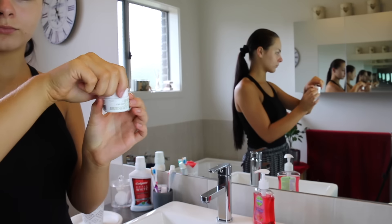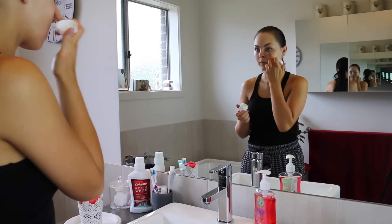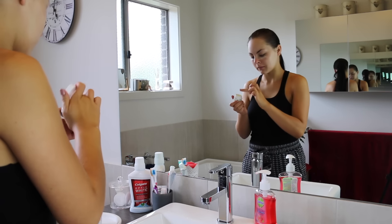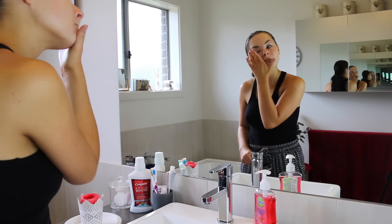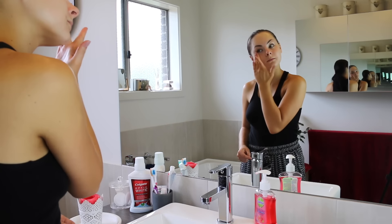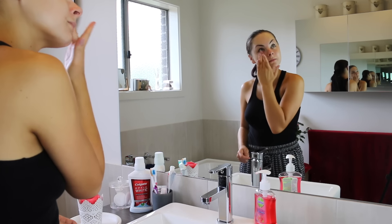I then apply my eye cream — my under eyes can get quite dry and I really love the Kiehl's Creamy Eye Treatment. This is super hydrating. I don't have dark circles so I don't need a dark circle correcting one; I just need something really moisturizing to keep that under eye area hydrated, otherwise my concealer can crease. This does an amazing job of it. You only need the tiniest little amount and it goes a long way. It's not the cheapest, but this little thing lasts forever so it's definitely worth the investment.